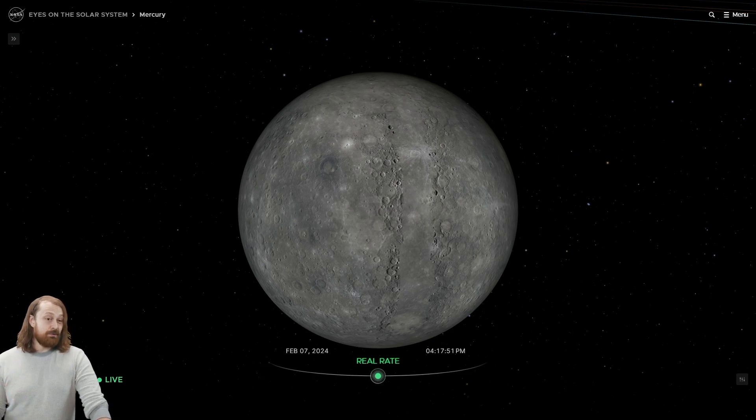So if you were on Mercury, you'd only get not even one and a half days before an entire year — a full trip around the sun — had taken place.